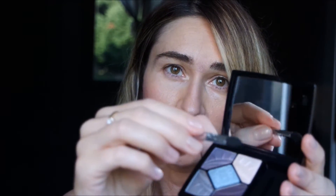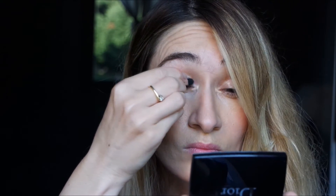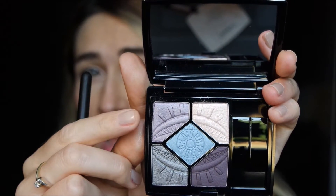So I'm taking the ivory shade. It's a very luminous shade — it's an ivory with a hint of pink in my opinion. So this is the first shade. Then I take the shade I called lilac, but when I apply it, it's a real amethyst.